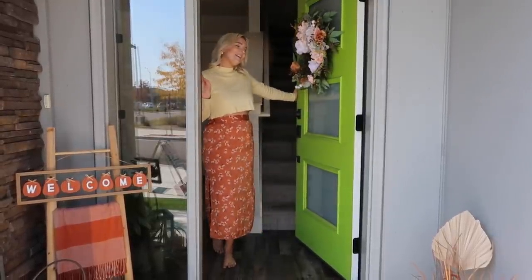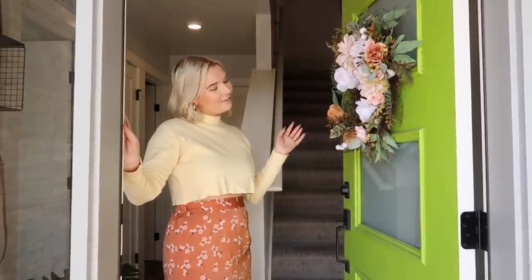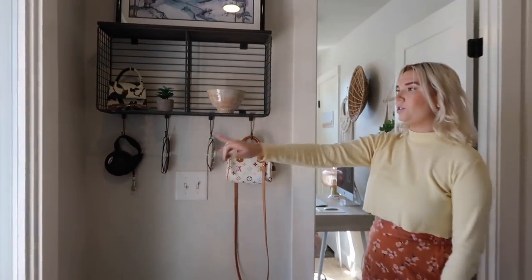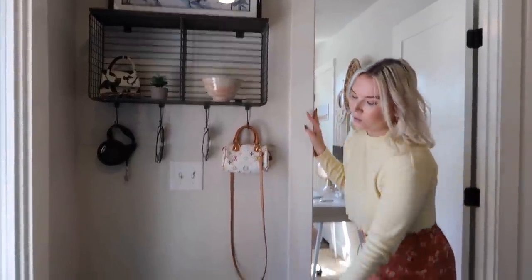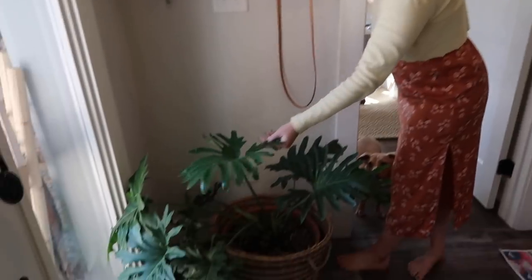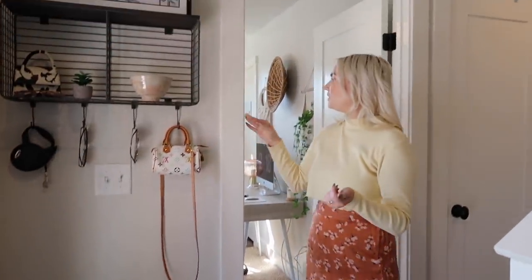Hello guys, welcome to my home! We're decorated for fall so we have a little wreath up. This is my entryway — we basically just have a little bench here for putting on shoes and a rug. I'm going to tell you guys where everything's from. This rug is from Ruggable — I'll have links in the description for anything available online. Right here is where I keep my sunglasses, Squirtle's leash, my purse, and a little philodendron plant by the door.